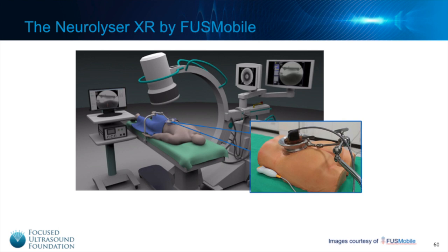I also wanted to highlight the Neuralizer device by Fuss Mobile, which has brought innovation to the field by combining a different image guidance technique already being used for radiofrequency ablation. Therefore, pain clinics already have the imaging equipment in their offices and don't need to purchase an MRI in order to do focused ultrasound. In this image, the x-ray device is a fluoroscopy machine, and the smaller device sitting on the patient's back is the focused ultrasound device itself. A clinical safety trial with this device was just completed and the company is now moving into the second phase of their clinical trial to validate effectiveness compared to radiofrequency ablation.